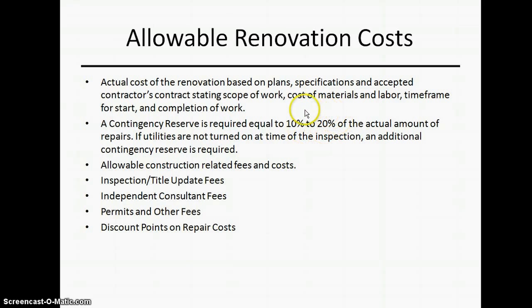The costs are fairly the same as any FHA loan. There will be a reserve set aside in case you hit some areas that were unforeseen — so you're not suddenly $5,000 over budget with nowhere to turn. You can allow for construction fees, costs, and inspections. You'll have a re-inspection fee, a title update, and permits if you're doing things to the property that require permits. It's fairly similar to a normal FHA loan overall.